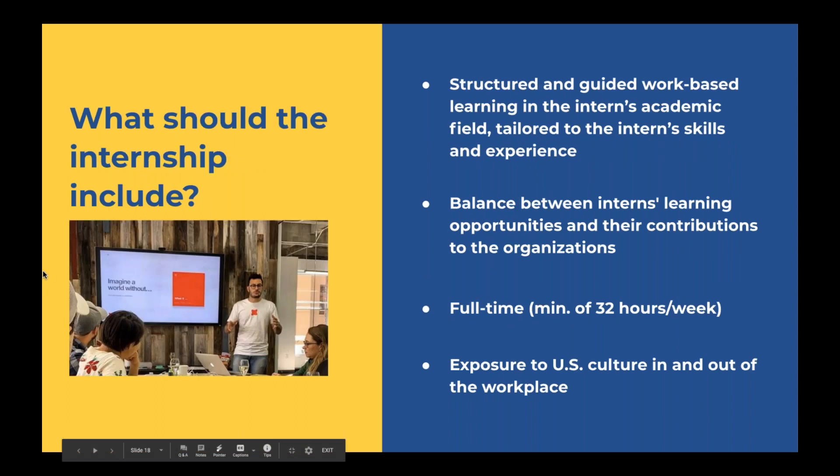What should your internship include? Your internship should include structured and guided work-based learning in your academic field of study, and it needs to be tailored to your skills and your experience. InterExchange cannot write your training plan — your host employer must write it — but we do ensure during our application review that there is a balance between your learning opportunities and your contributions to the organization. Your internship must also be full-time, with a maximum of 45 hours a week and a minimum of 32 hours a week, and must include exposure to U.S. culture in and outside of the workplace, which would be highlighted in your training plan.